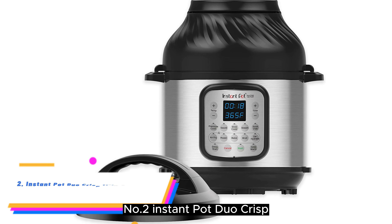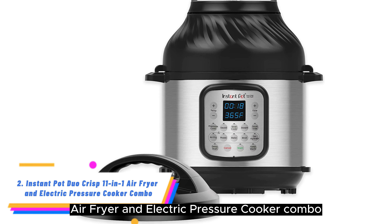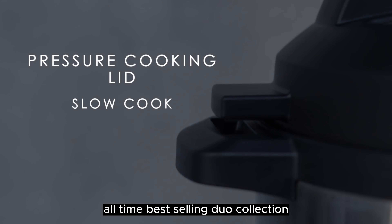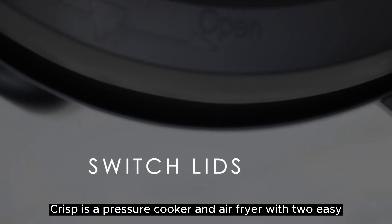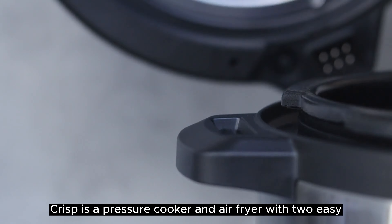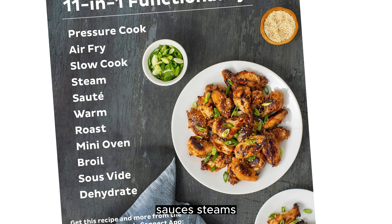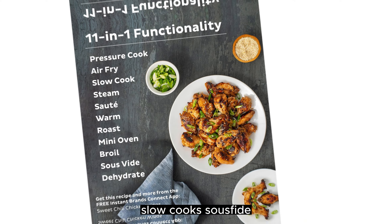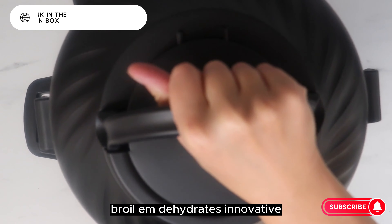Number 2. Instant Pot Duo Crisp Air Fryer and Electric Pressure Cooker Combo. The newest multi-cooker from the manufacturers of the all-time best-selling Duo collection. The Instant Pot Duo Crisp is a pressure cooker and air fryer with two easy, removable lids. Put snacks on autopilot with tasty results. It pressure cooks, sauces, steams, slow cooks, sous vide, warms, air fries, roasts, bakes, broils, and dehydrates.